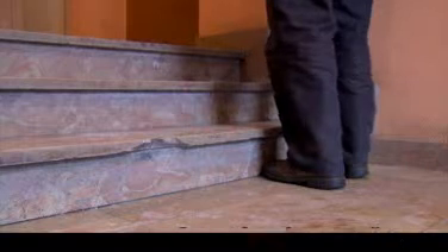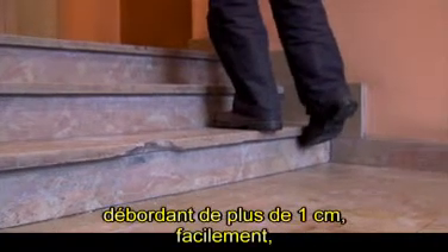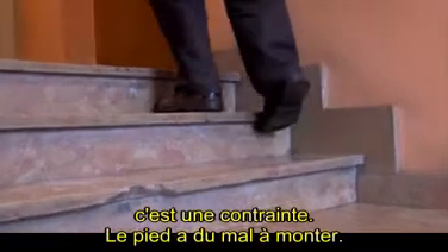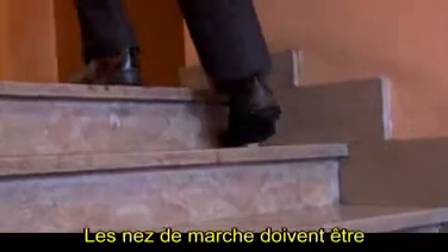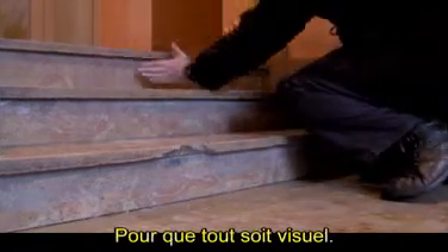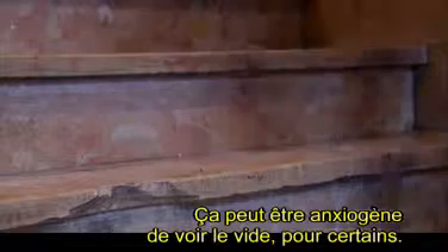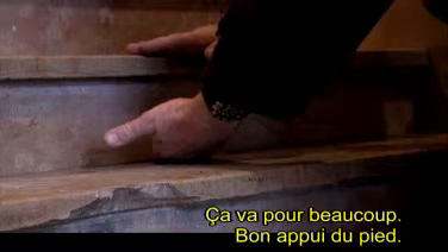Nous voilà face à un escalier problématique. Pour certains, franchir un nez de marche — on le voit là — débordant de plus d'un centimètre, c'est une contrainte : le pied glisse et a bien du mal à monter. Donc, nez de marche inférieur à un centimètre en débordement. Les nez de marche doivent être antidérapants et contrastés en couleur, de façon à sécuriser l'escalier. L'intérêt de la contre-marche, c'est d'éviter qu'un pied s'engage sous la marche, et aussi ça peut être anxiogène de voir le vide pour certains. Le giron, lui, 28 centimètres minimum — ce sera bon pour beaucoup. Bon appui du pied.